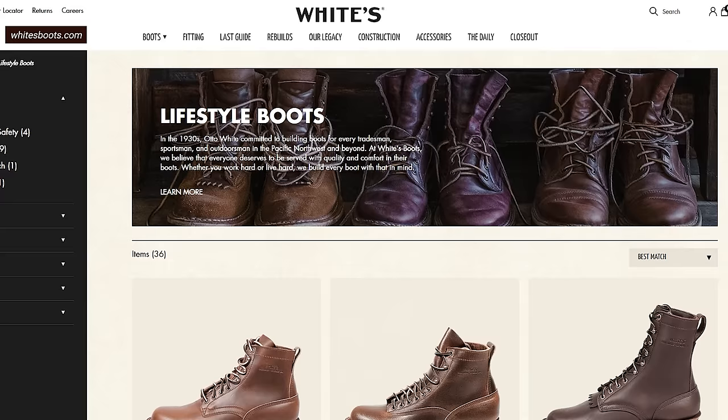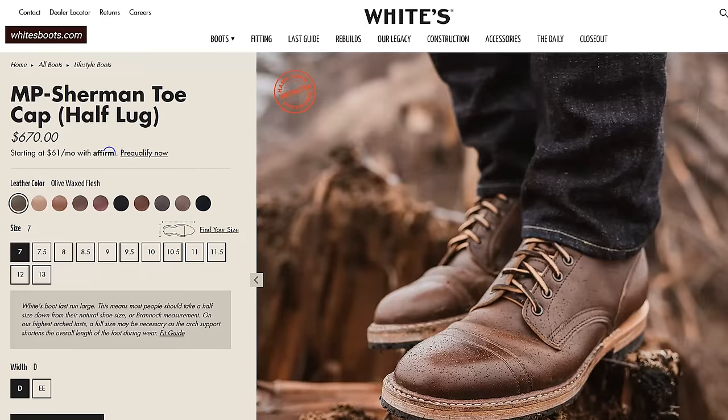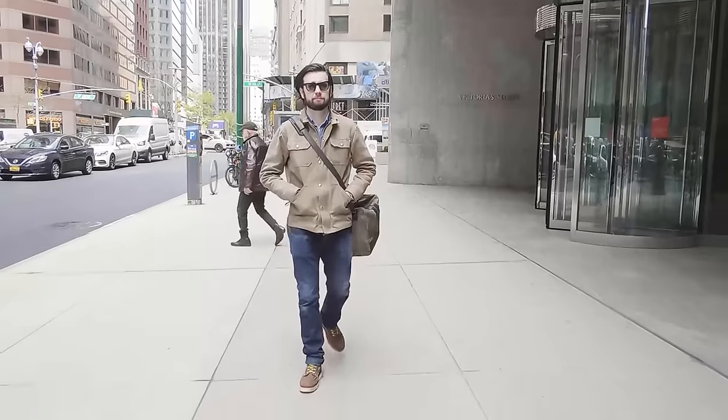So while White's says it's a good work boot, by their own admission it is a cut-down, lighter, easier-to-wear version of a really outdoorsy, worky kind of boot — meant to be a better casual boot. You can find it in the lifestyle section of their website alongside their Perry boot and MP Sherman boot, both of which have been reviewed before.